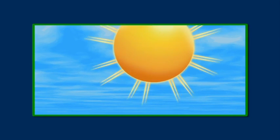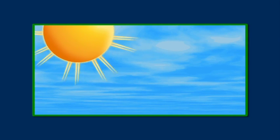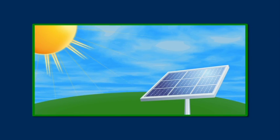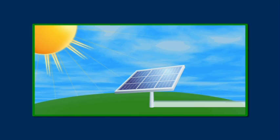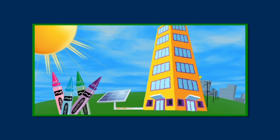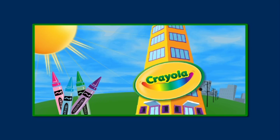We used our land and we feed the power right into our manufacturing facility right here in Easton. Solar energy technology is made by capturing sunlight to create clean, renewable electricity. Solar panels absorb the light and turn that into an electrical current to help power everything from small items like crayons to big factories like Crayola.